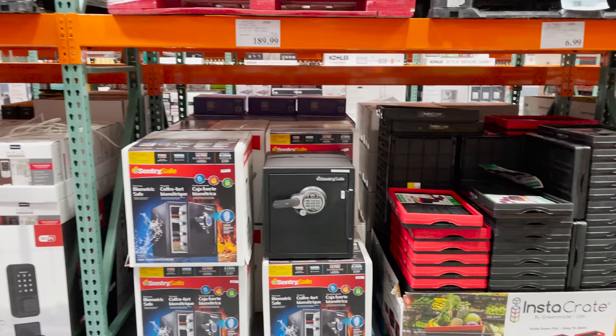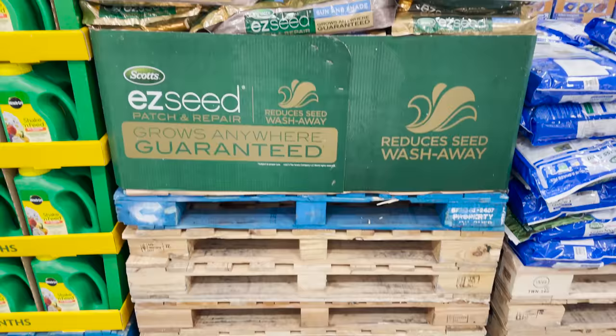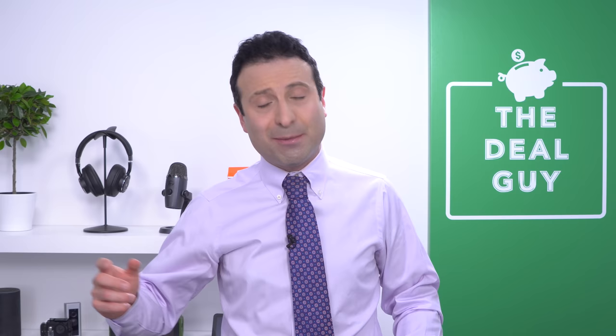These are the top 10 things you should be buying at Costco in March. I'm the YouTube Deal Guy, Matt Granite. From fireproof safes to allergy relief, storage solutions and seeds for your garden, I've got you covered. I'm gonna bring you inside my local Costco and unveil some of these hidden finds.